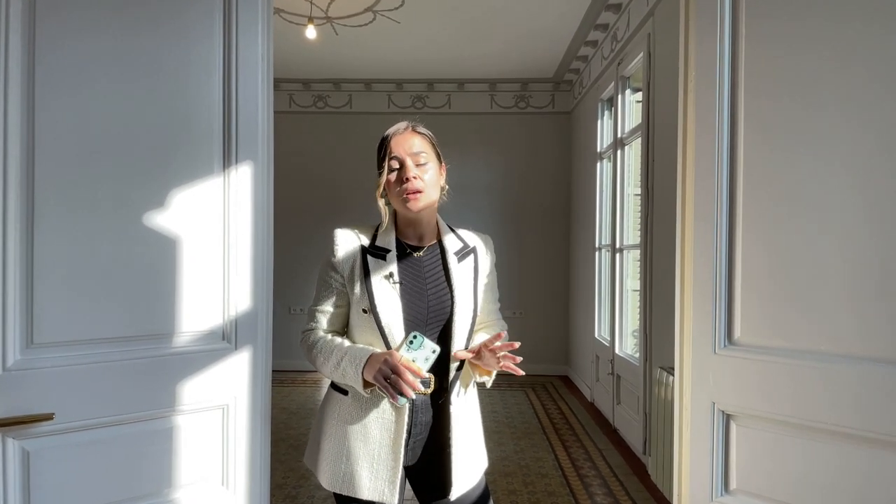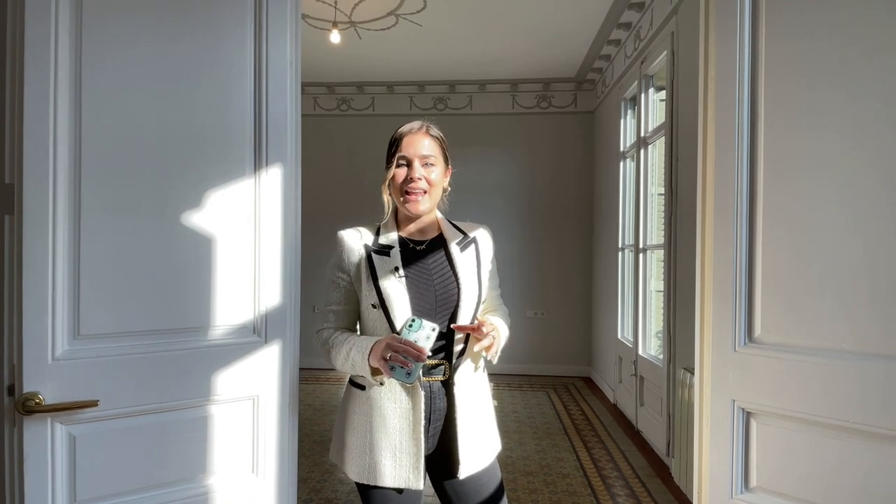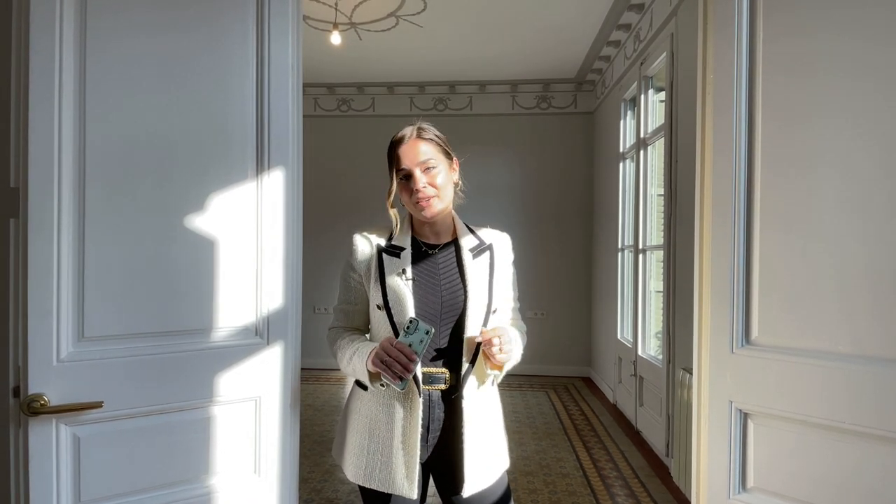The apartment is on the fourth floor of a building that dates back to 1915, equipped with an elevator and all sorts of commodities that we will be mentioning throughout the whole live stream. So let's get started now with the video tour — the first area I'd like to show you is this room over here.